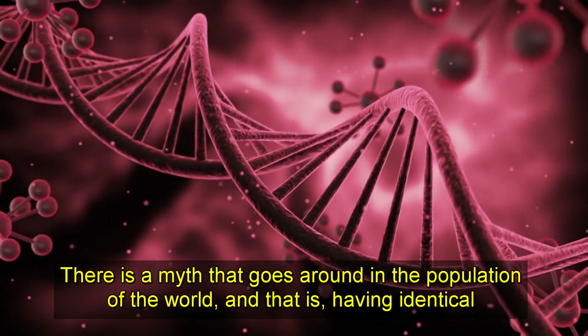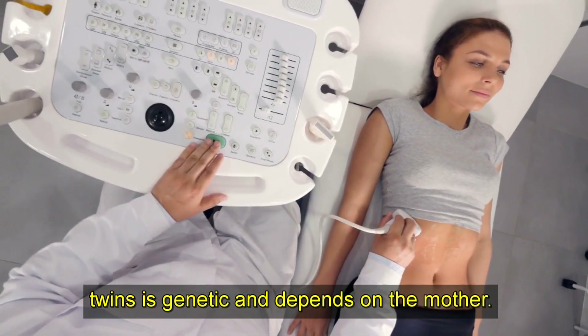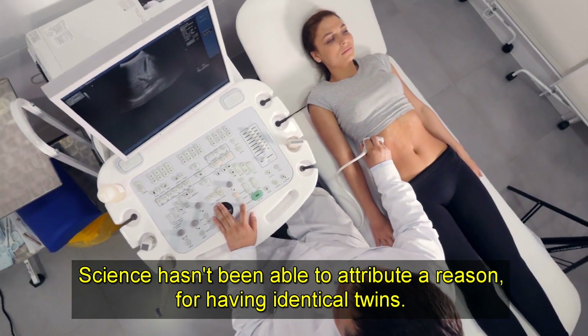There is a myth that goes around in the population of the world, and that is: having identical twins is genetic and depends on the mother. But this is not the case. Science hasn't been able to attribute a reason for having identical twins.